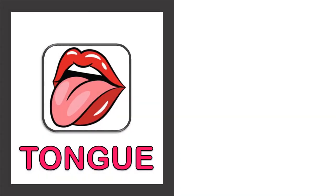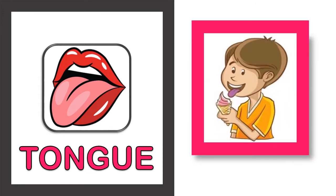Our next sense organ is the tongue. The tongue helps to sense different tastes of food, so the tongue helps in the sense of taste.